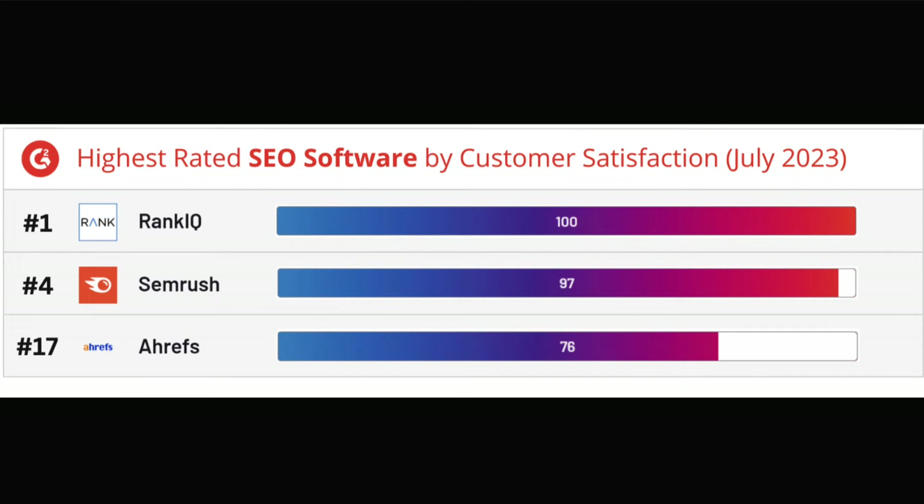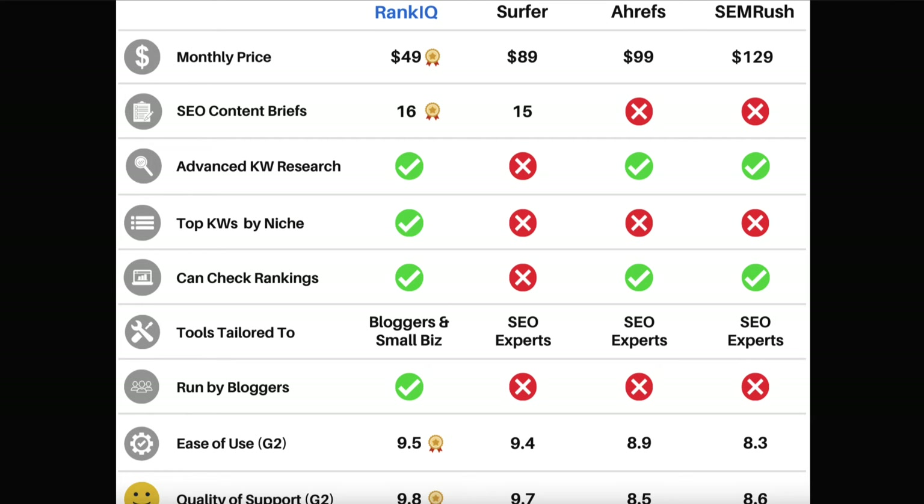I want to talk to you about what I believe to be the good things and the bad things about this particular tool. One of the things that stands out is the price. You can get RankIQ for $49 per month whereas tools like Surfer, Ahrefs and SEMrush are a lot more. One thing that really piqued my interest was the fact that it was created for people who run blogs and small businesses, and that really fits me.